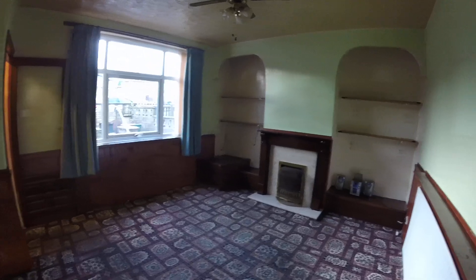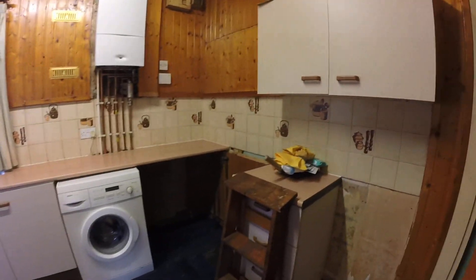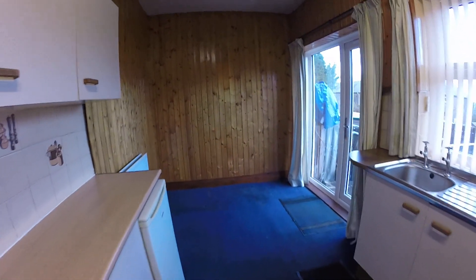It's a good-sized living room that just needs cosmetic work. Then you come into the kitchen — it's a dining kitchen with plenty of space, so you could fit a table and chairs in here.